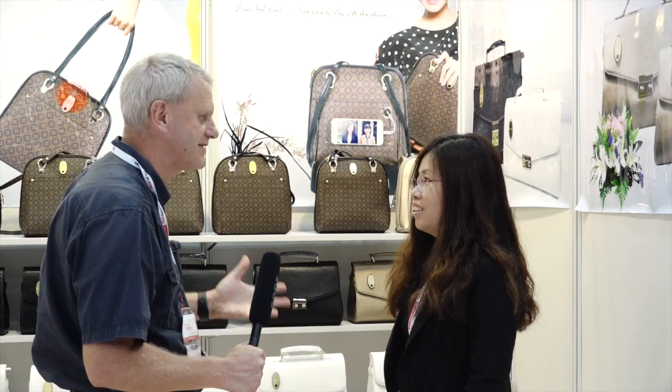I'm here at Global Sources Fashion with Karol from Rongsan, who has a very special handbag to tell me about. Karol, tell us a little bit about your product. What is different about it?